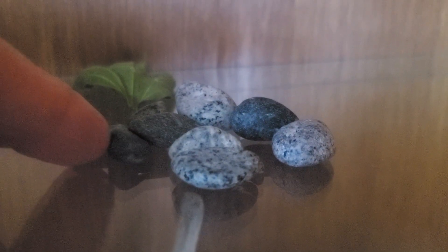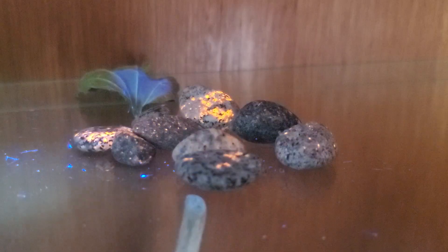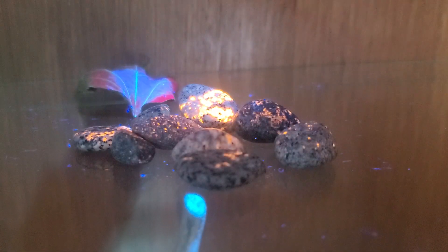We love looking for yooperlites up on Lake Superior. These are rocks that — under UV light — light up with this fire inside of them. Last time we were up, we were searching on the shore and found some. Here are the ones we found. Very beautiful — especially that back one has some just great fire.